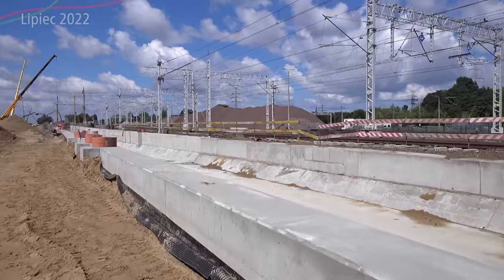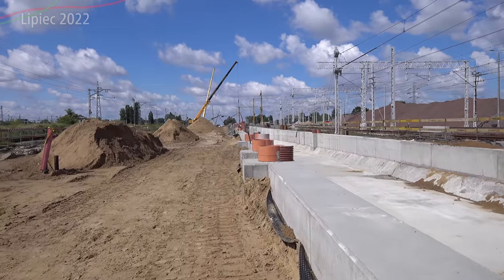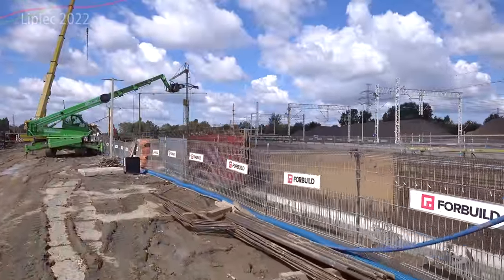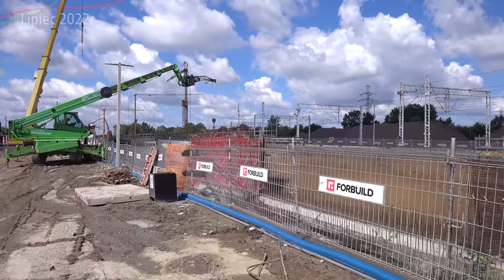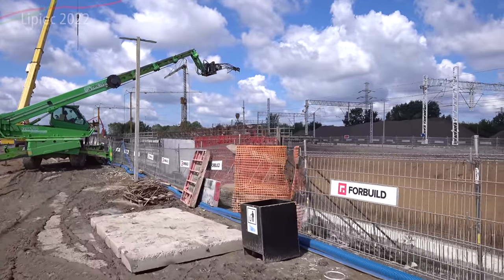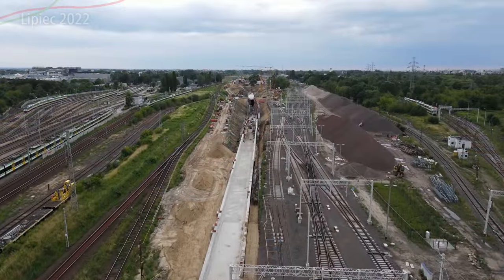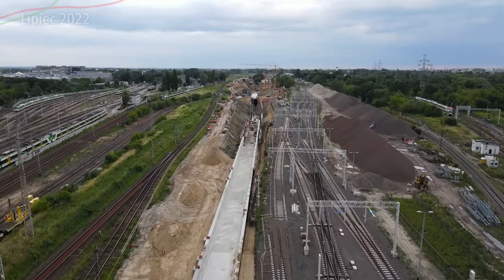Jak widzicie, obiekt M03 rozpoczyna się tutaj od takiej wanny, po której pociągi w przyszłości będą zjeżdżać na dół. Ciekawostka: elementy otoczone pomarańczowymi kółkami to miejsca, gdzie w przyszłości będą postawione słupy od sieci trakcyjnej. Zanim do tego dojdzie, cały tunel musi jeszcze powstać.